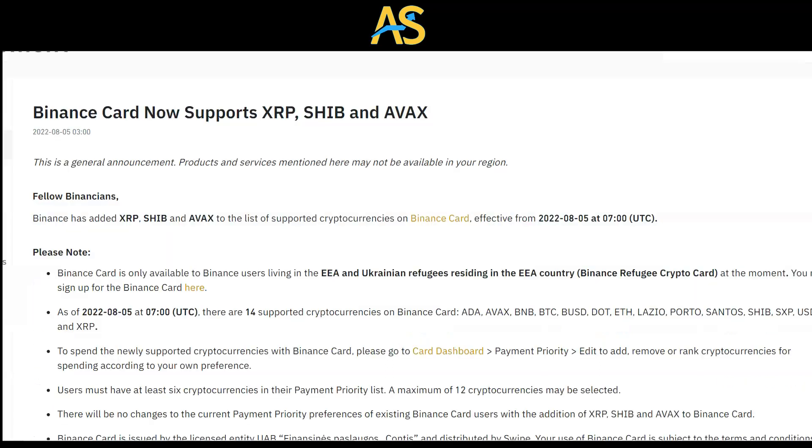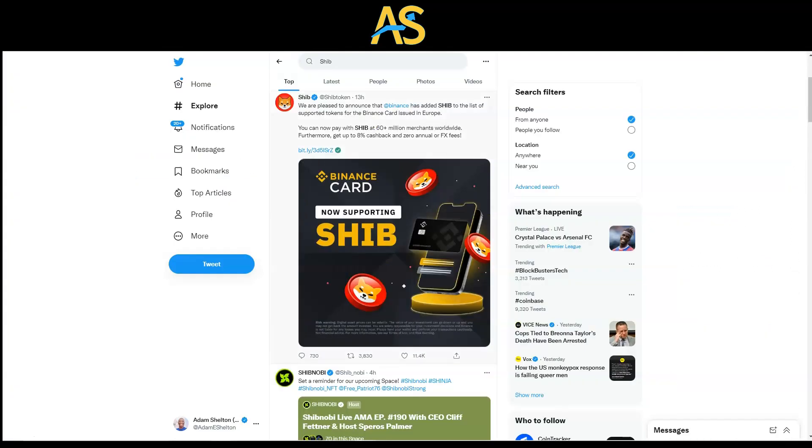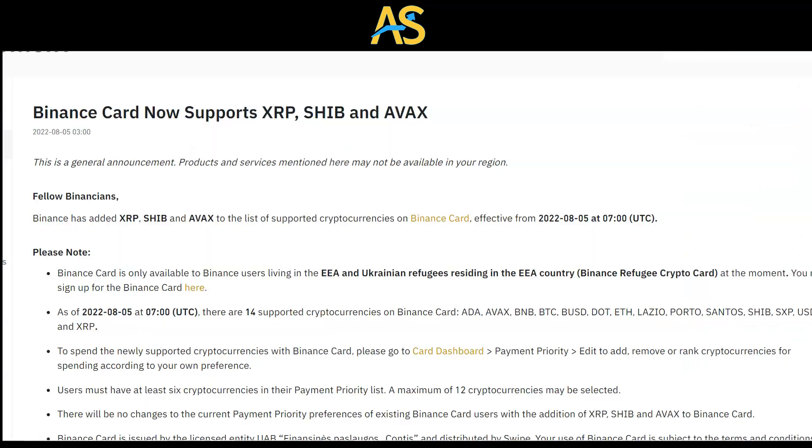Here is the breakdown news — let's talk about this right now. My name is Adam Chilton and thank you for watching this video today. Shiba is getting everywhere, folks. SHIB army, let's go! Don't forget to like, comment, and subscribe to the channel.